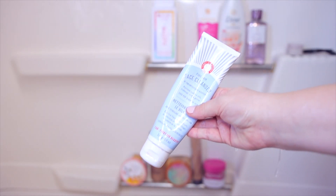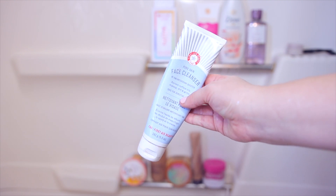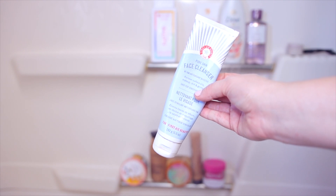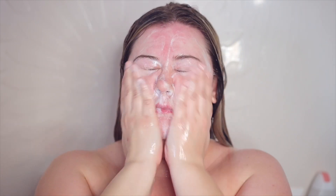Next we are going to cleanse the skin. I'm using one of my favorites, the First Aid Beauty face cleanser. This is a really nice gentle cleanser. I like using something gentle — a hydrating cleanser that's nothing too harsh on the skin when we go in with our other skincare. So I just make sure my face is super cleansed.